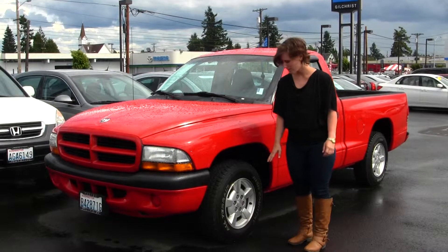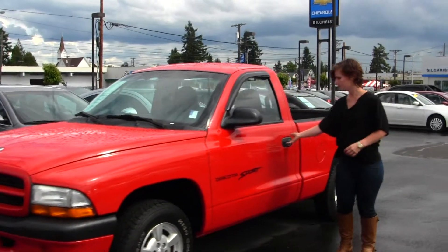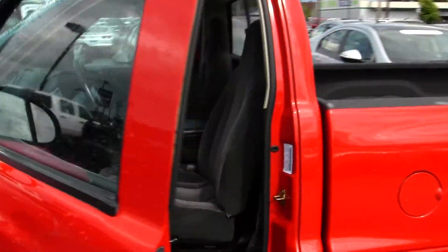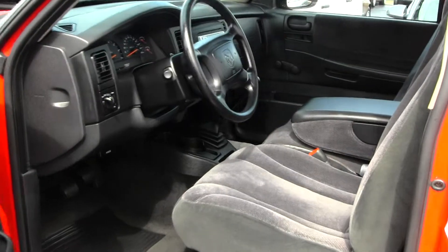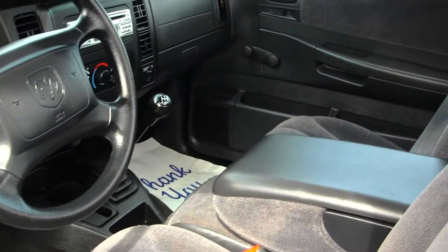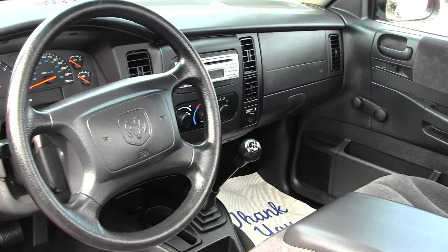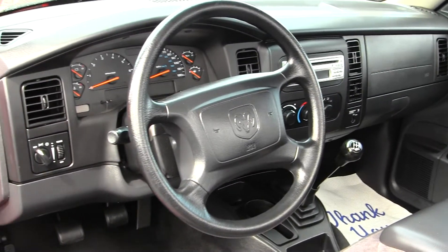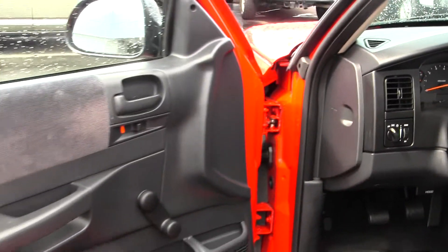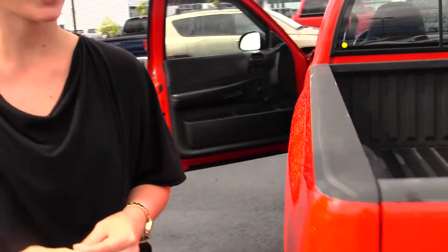It does come with alloy wheels, all-terrain tires, and rain guards. The interior is a gray cloth interior. It does have a Pyle brand CD player and 5-speed manual transmission, manual seats, windows, locks, and mirrors. And it does have a Lynx spray-in bed liner.